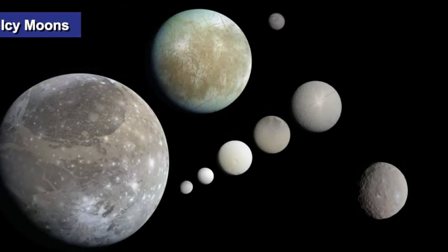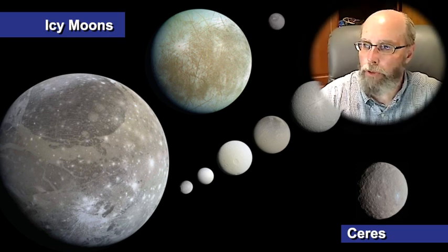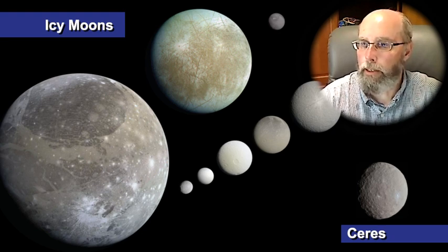This kind of distribution of subsurface ice is common in our solar system — at least if you are looking at the moons orbiting Jupiter, Saturn, and the other icy moons. And so the data from our research support the idea that Ceres is really more like an icy moon.